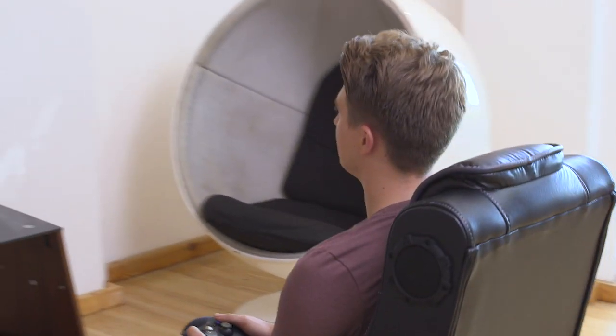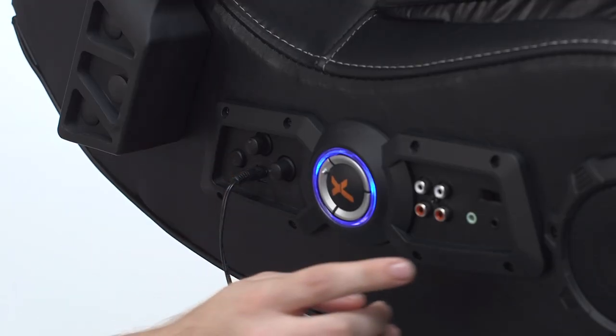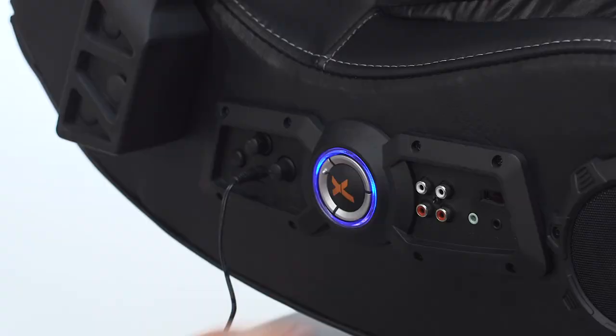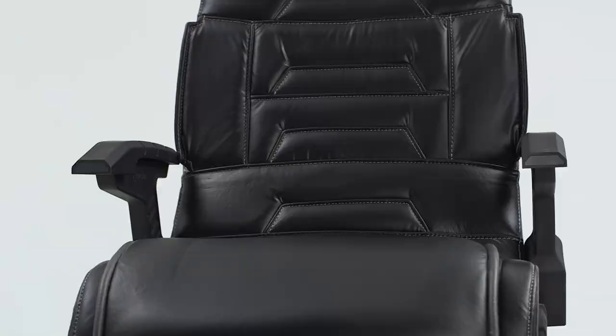The chair also features three dedicated vibration motors which react to the sounds in the game to create immersive feedback while you play. Included with the Pro is a wireless transmitter which allows you to transmit sounds to your chair without the need for cables.